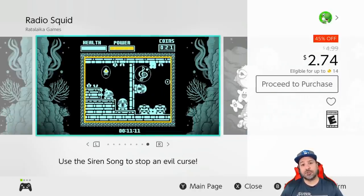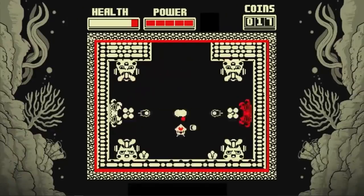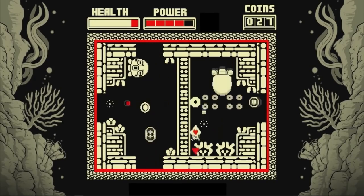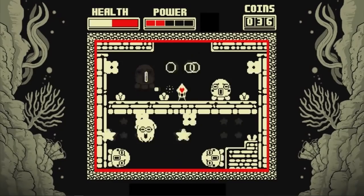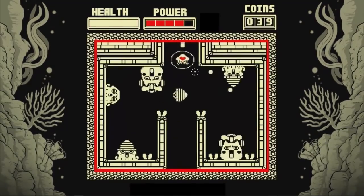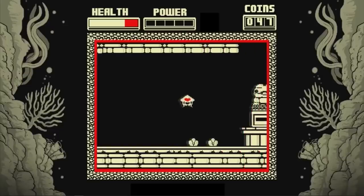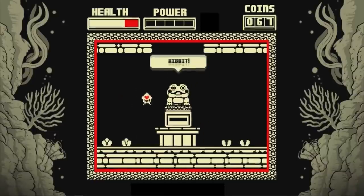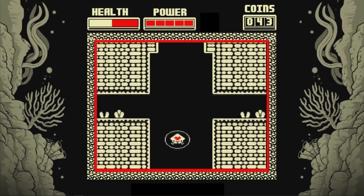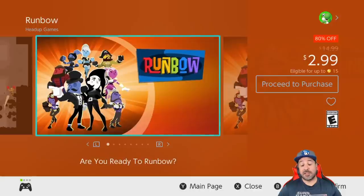Another returning favorite is Radio Squid, back to 45% off at $2.74. I love games that emulate the old Game Boy or Game Boy Color style, and Radio Squid is among the best of these. You'll have over 24 levels to explore in a beautiful monochrome pixel art style that is one of a kind. The only downside is there isn't enough of it — you can finish the game in around three hours — but at $2.74 you're getting your money's worth.